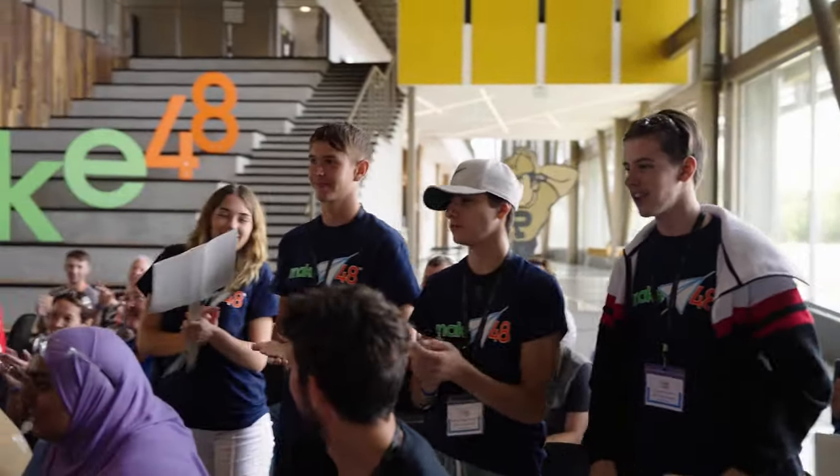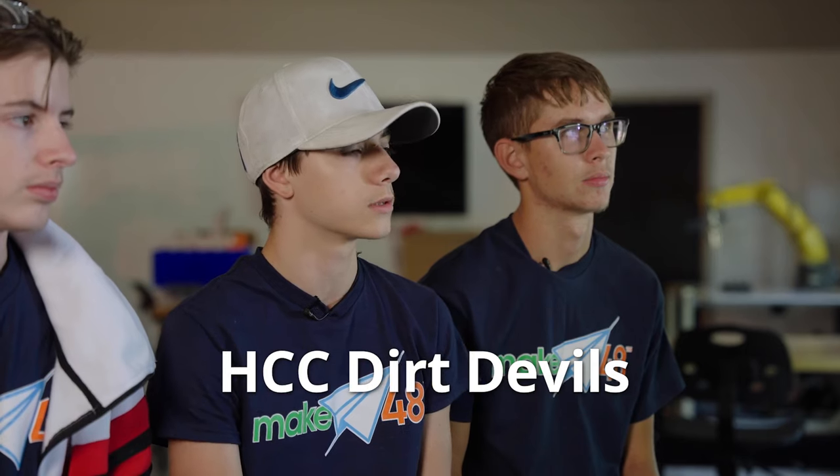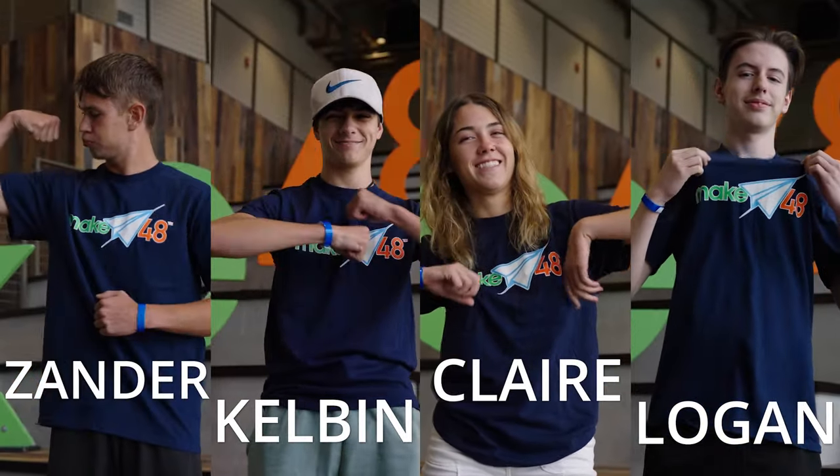The HCC Dirt Devils! We're all from different schools and we go to a career center technical school. I do graphic design at the career center, and they're all in the same industrial automation and robotics class — I'm in the afternoon class, they're in the morning class. We practiced with some old prompts from past Make 48 competitions.